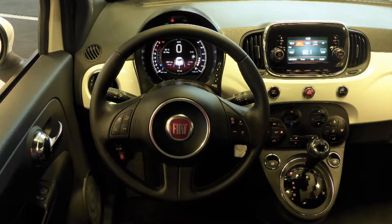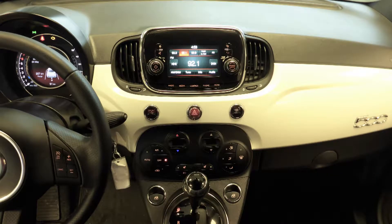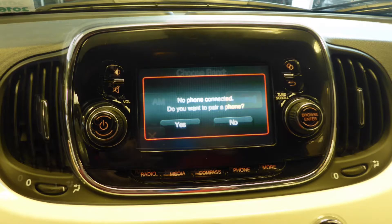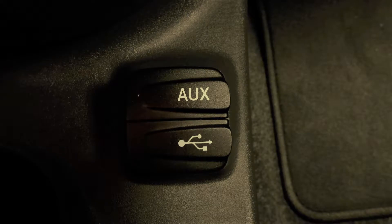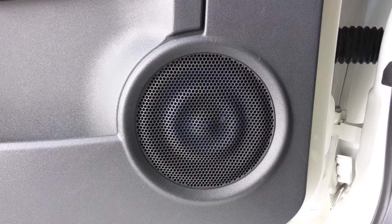Aside from their standard features, this vehicle includes steering wheel-mounted audio controls with crease control, a touchscreen media center with AM and FM radio, Sirius satellite radio, Uconnect voice command with Bluetooth, an MP3 input jack, a USB port, a 12-volt power outlet, and six speakers.